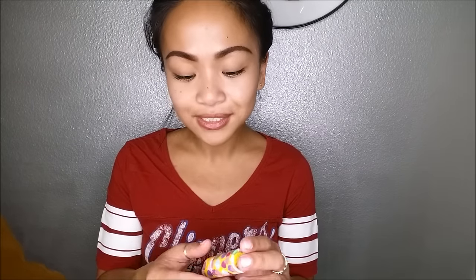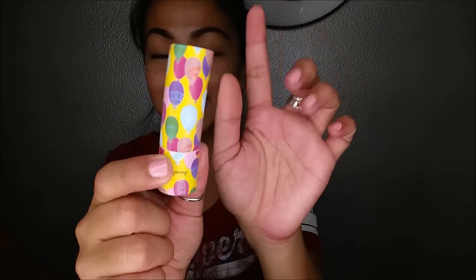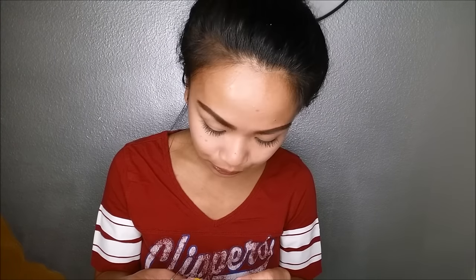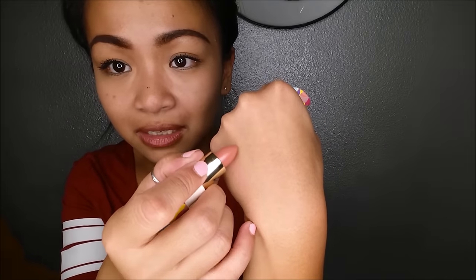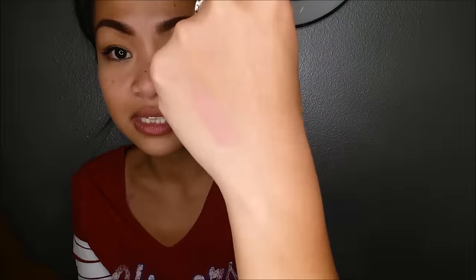The first thing I pull out is the Jelly Pong Pong Lip Butter. Look how cute that is! It's cardboard, not plastic, so I'm not sure how I feel about that for my cosmetic bag, but it is what it is. I got the color 'Balloons' — it comes in four colors and retails for $18.95. It looks like a really pretty nude color. It smells really sweet! Let's go ahead and swatch this baby. Oh, that's pretty! It's quite nude — a little bit sheer, more on the glossy side — and it looks very moisturizing for your lips.